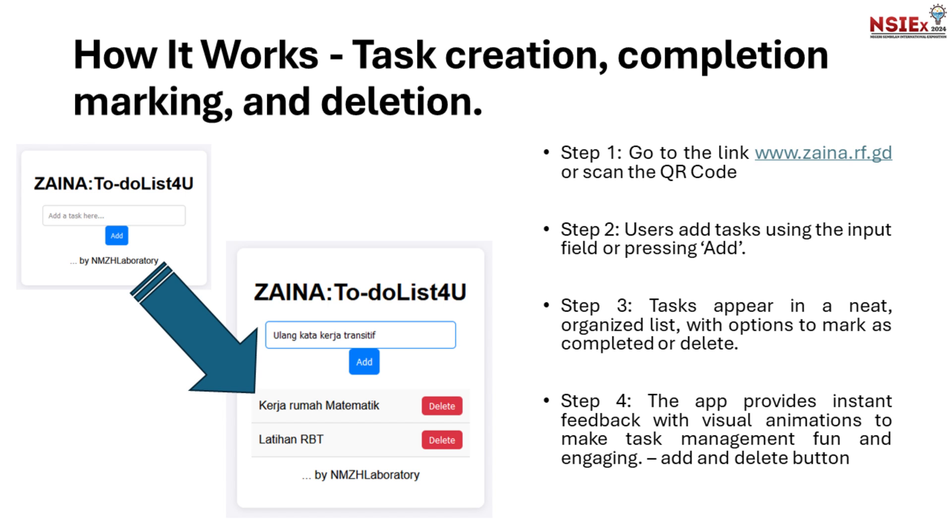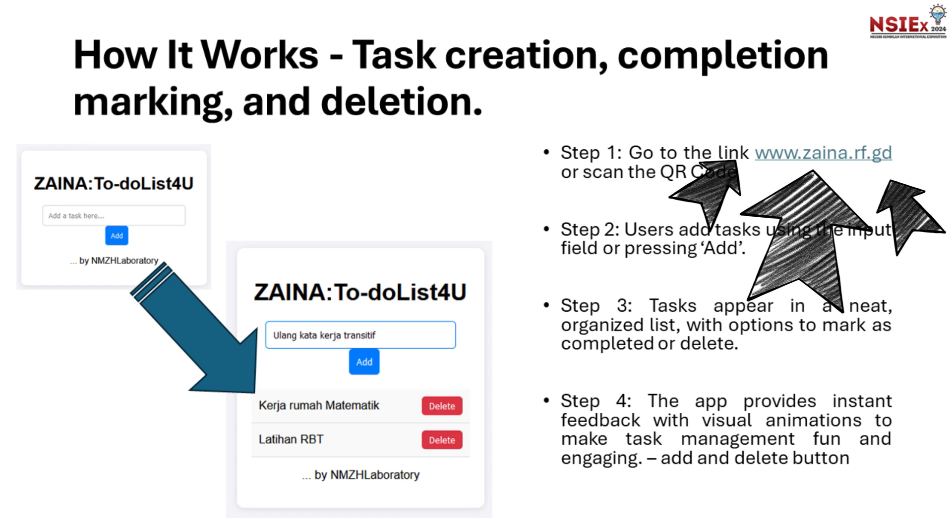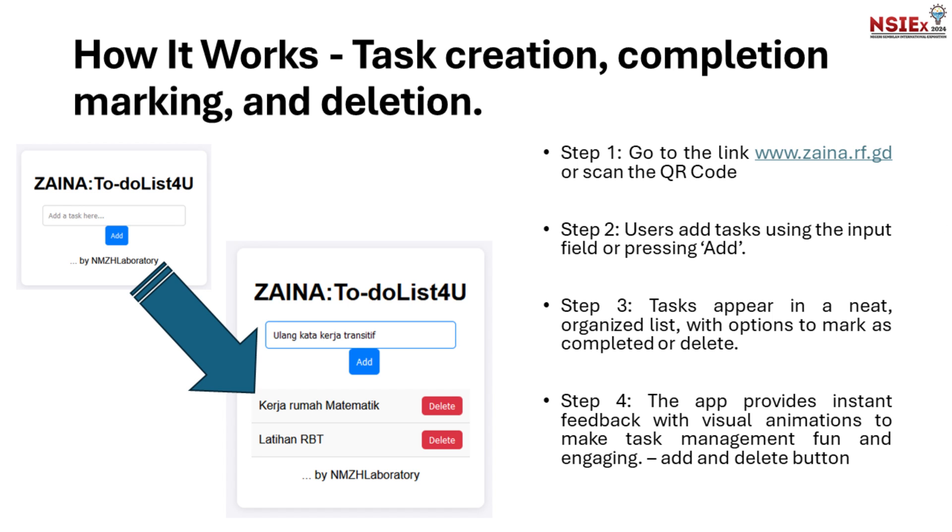How does Zaina work? First, go to www.zaina.rf.gd. Then, write your task and click the Add button. Finally, the task will be displayed neatly.